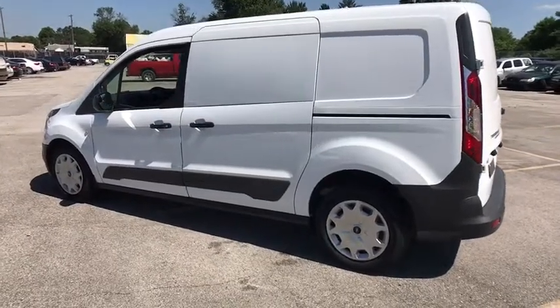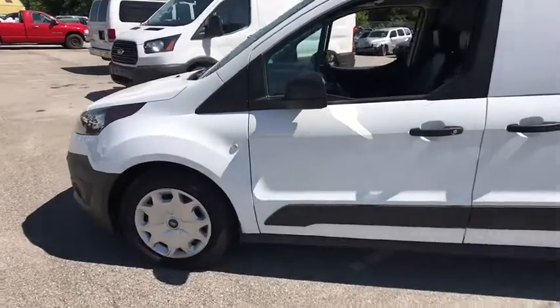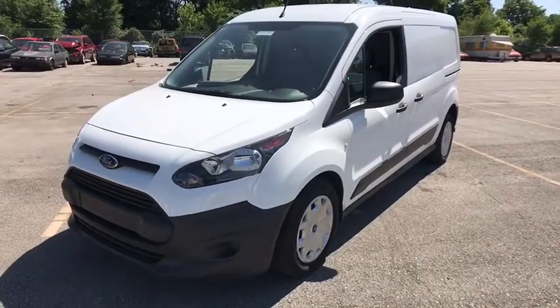The 2018 Ford Transit Connect. Ford Transit — the right size the whole world round. This vehicle has less than 100 miles. Here are some of this vehicle's great options.